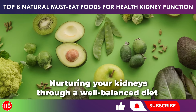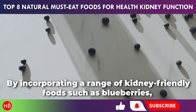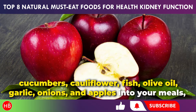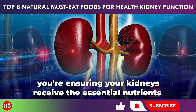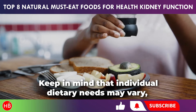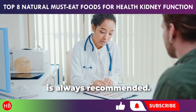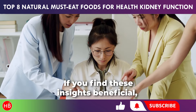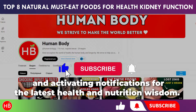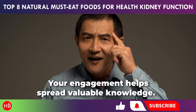Nurturing your kidneys through a well-balanced diet is an investment in your long-term health. By incorporating a range of kidney-friendly foods such as blueberries, cucumbers, cauliflower, fish, olive oil, garlic, onions, and apples into your meals, you're ensuring your kidneys receive the essential nutrients they need to function optimally. Keep in mind that individual dietary needs may vary, so seeking personalized advice from a healthcare professional is always recommended. If you find these insights beneficial, please show your support by liking this content, subscribing to my channel, and activating notifications for the latest health and nutrition wisdom.